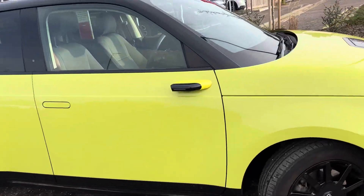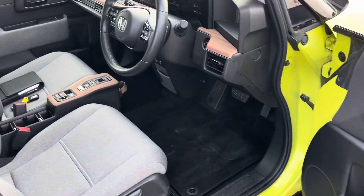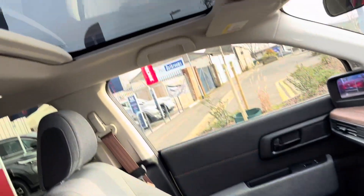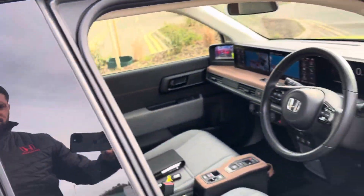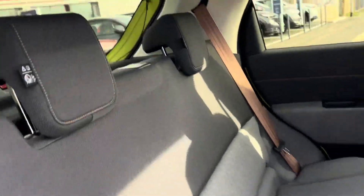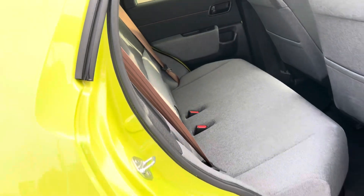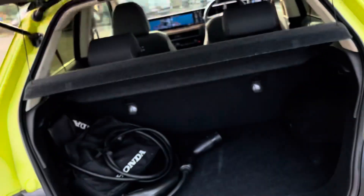The car looks absolutely stunning, and if you've driven one of these they are unbelievable to drive. It has the flush door handles hidden away, keyless entry, keyless start, a glass roof, and lots of space for occupants — surprising considering its size. You've also got isofix child points on the outer rear seats, tinted rear windows, and alloy wheels all in black.